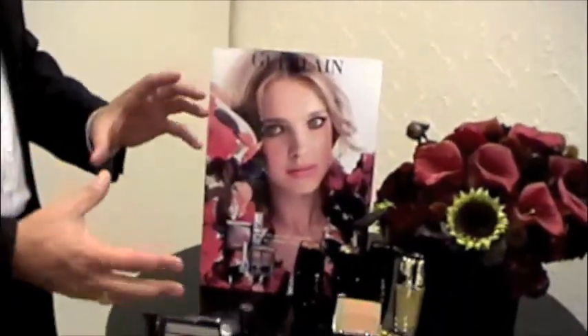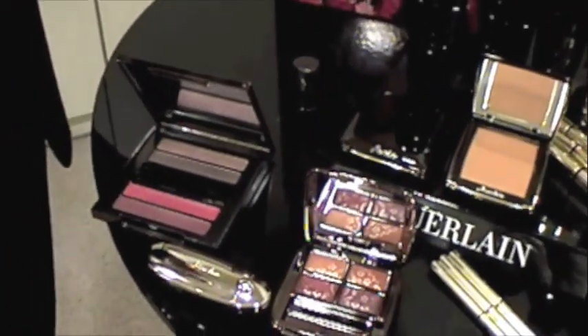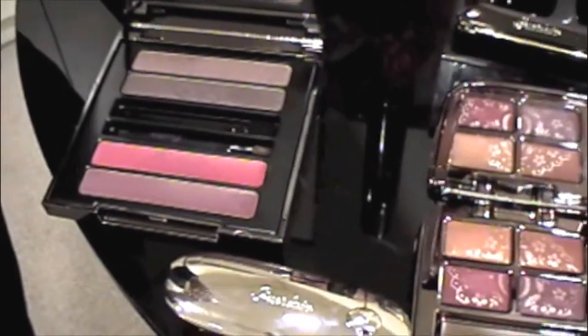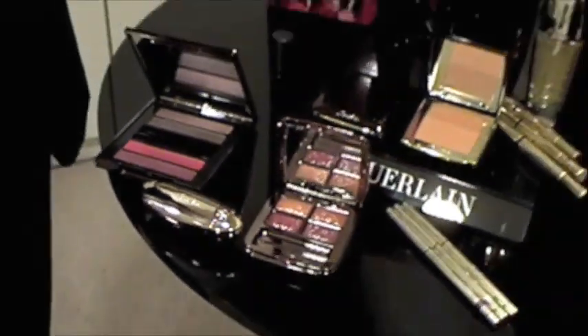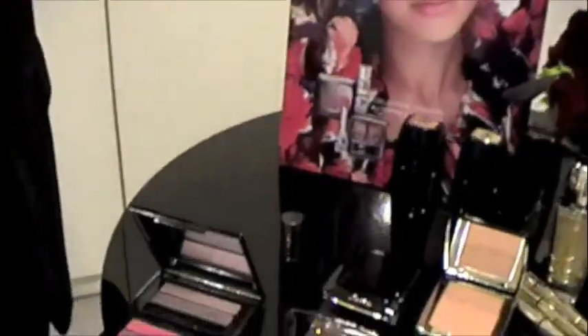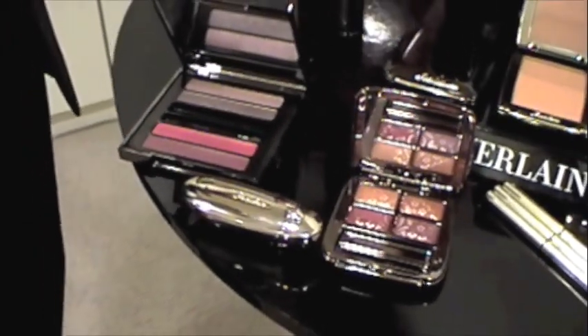Our fall-winter 2009 collection is all Russian inspired. This is our model, Natalia Vordanova. All of these eyeshadows, blushes, and lipsticks are based on a Russian heritage. When you think of Russia, you think of very rich, sumptuous colors — the ornate tapestries, the beadwork worn by the eastern princesses, the brisk air, the blazing sunsets. That's what this collection was based upon.